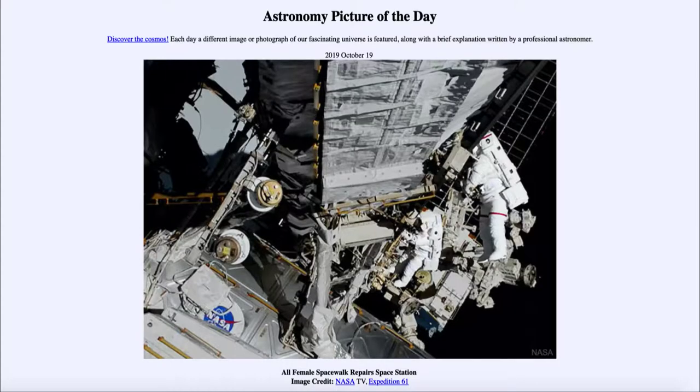Greetings and welcome to the Introduction to Astronomy. One of the things that I like to do in each of my introductory astronomy classes is to begin the class with the Astronomy Picture of the Day from the NASA website, that is apod.nasa.gov/apod. And today's picture for October the 19th of 2019 is titled All Female Spacewalk Repairs Space Station.